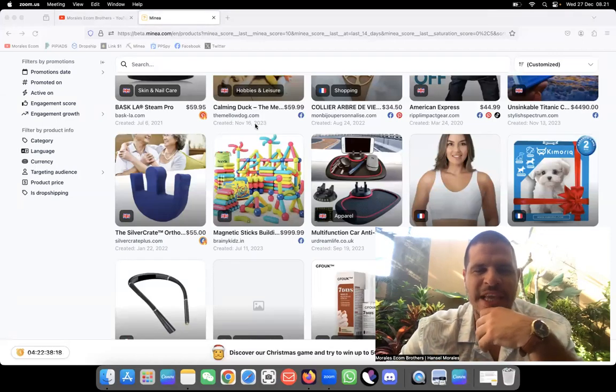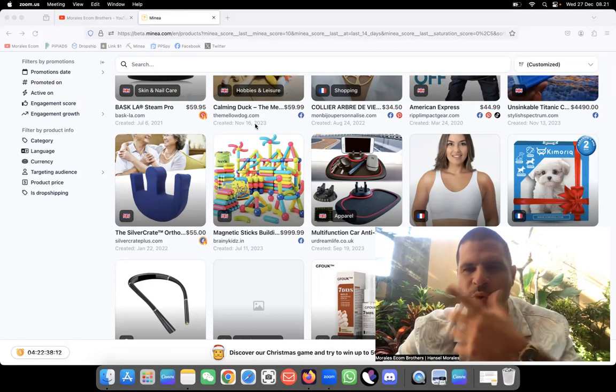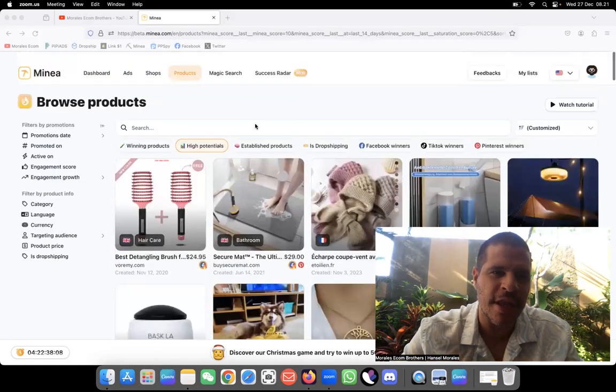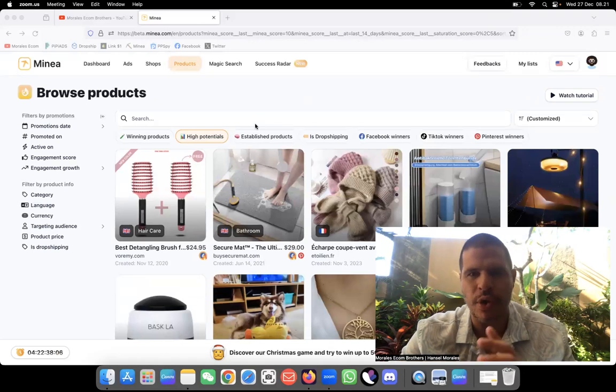Alright guys, for this product research number 227 we're going to be using Minea. It's been a long time since I used Minea and I wanted to do something different for this type of research, so we're going to be doing everything together.